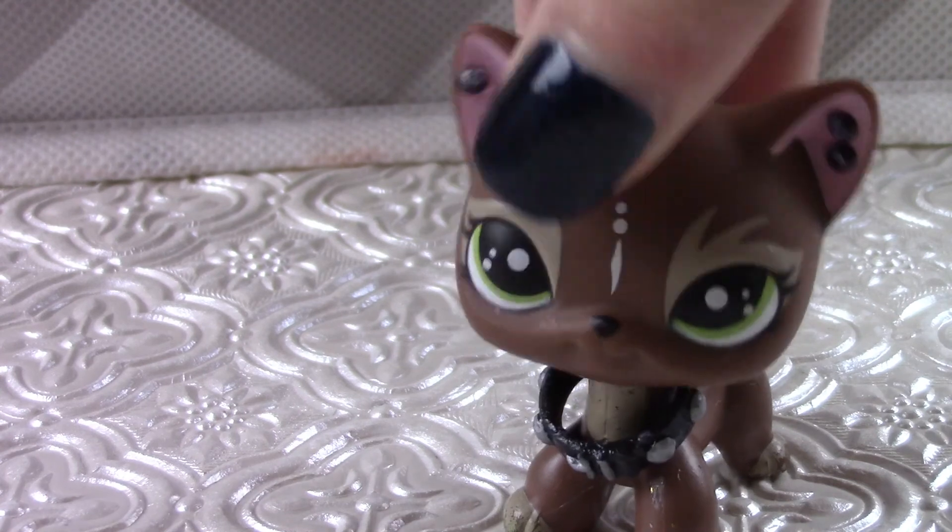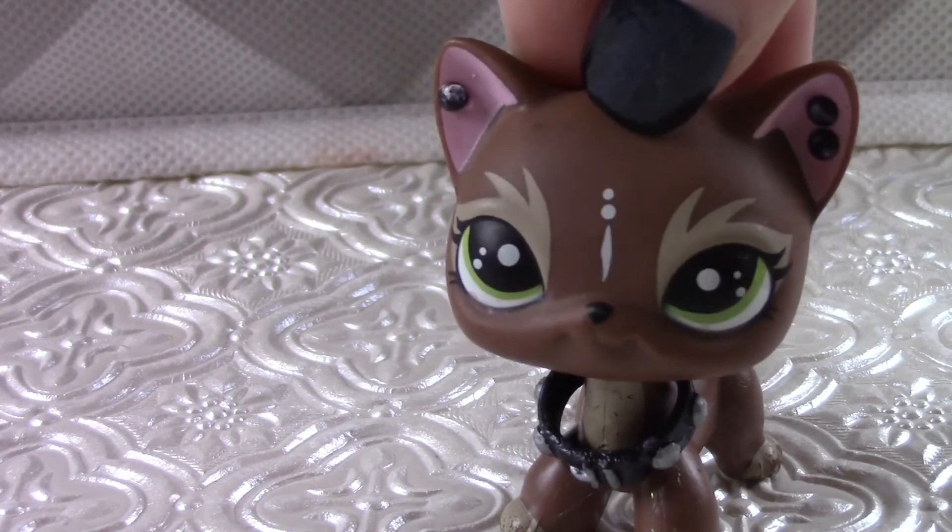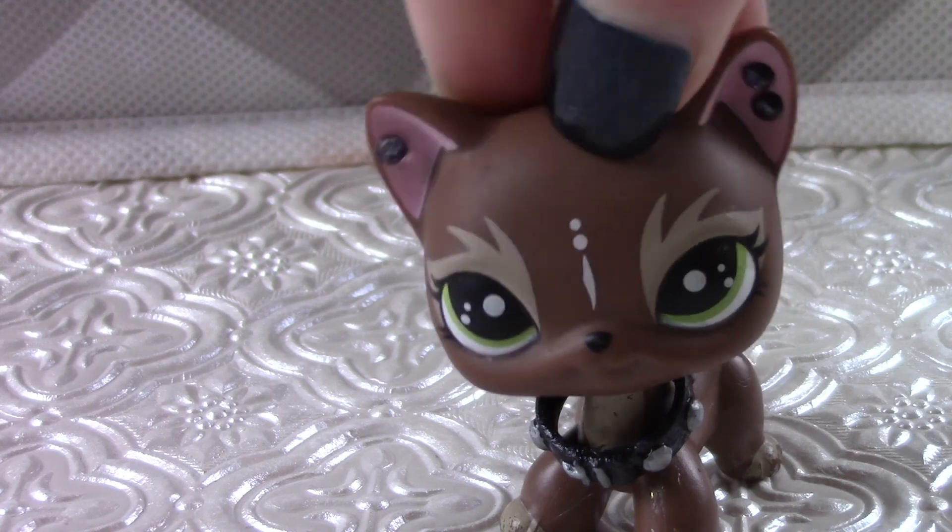Anyways, I hope you guys enjoyed this video. Let me know if you guys collect any LPS, and if you do, what is your favorite one you have? Bye!